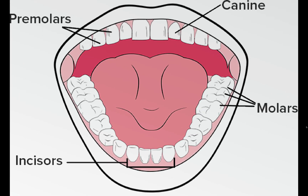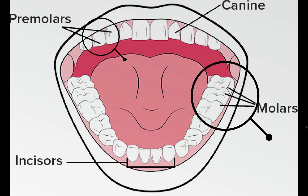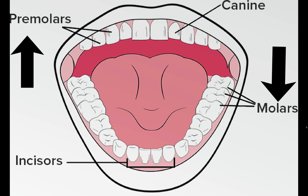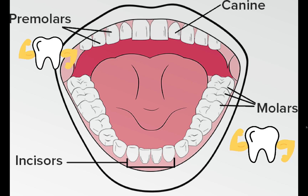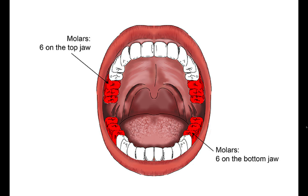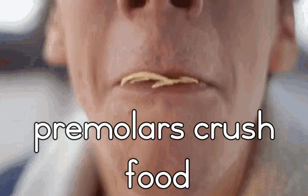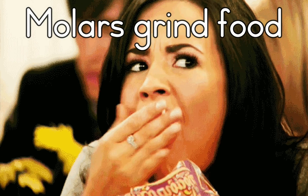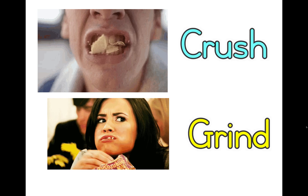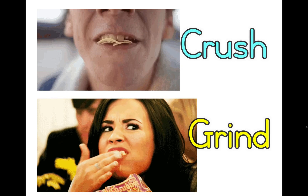Now look at these teeth. What special work do they do? These teeth are premolars and molars. These are very strong teeth. People have eight premolars and between eight and twelve molars. Premolars help us to crush our food. Molars are there for grinding our food. We crush and we grind food as we chew.